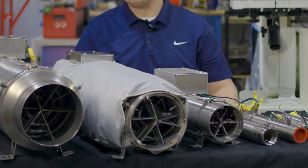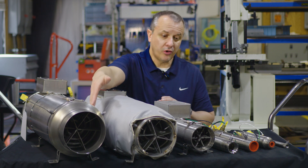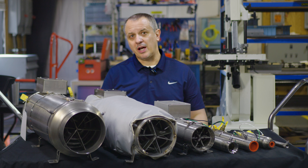As you can see here, we have a variety of different outside dimensions, reducers, thermocouples, and even insulation jackets.